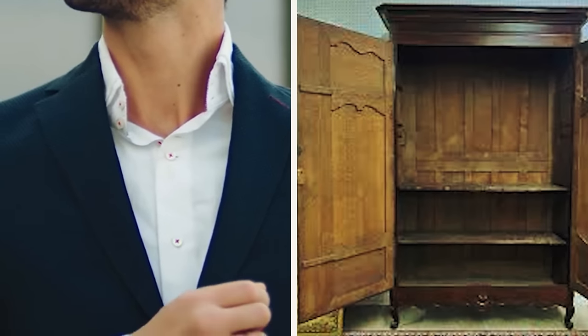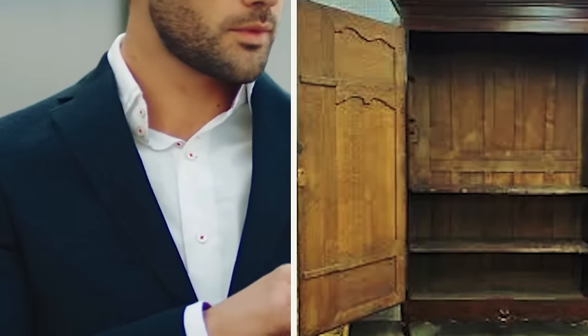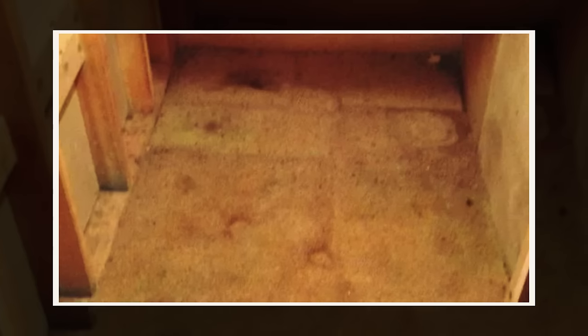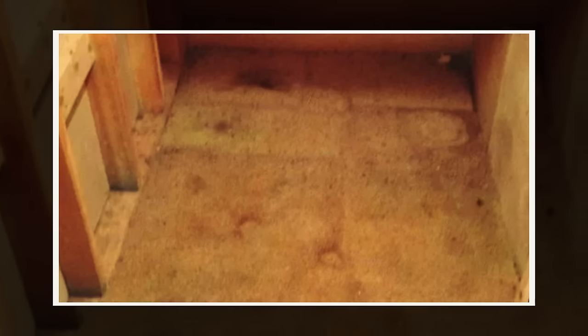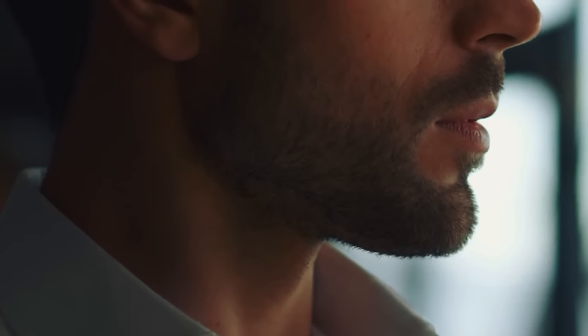One evening, he stumbled upon an old closet tucked away underneath the staircase. The door creaked as he cautiously swung it open, revealing nothing more than a small, neglected section of carpet that seemed to have absorbed the disgusting scent of decades gone by. That's how John found himself on all fours, yanking the carpet out. If he could at least remove that foul smell, he would have made progress for the day.